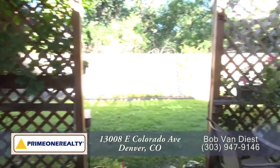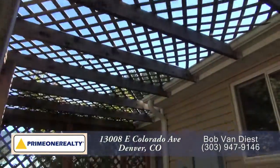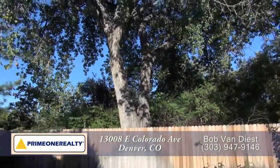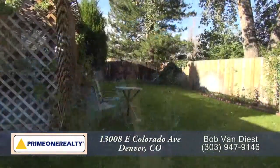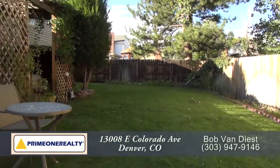There's a door off the eat-in area that leads out to the back patio. This is a great place to entertain throughout much of the year, and the backyard has lots of privacy as it faces open space. It's also fenced with a large flat grassy area and mature landscaping.